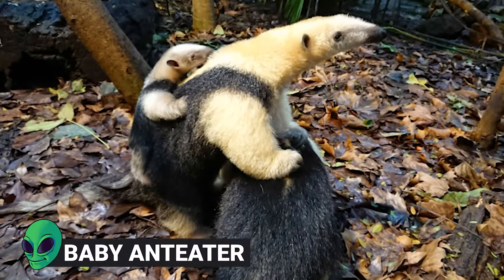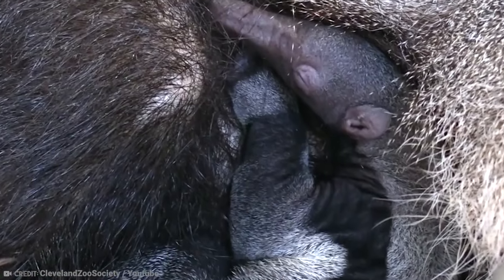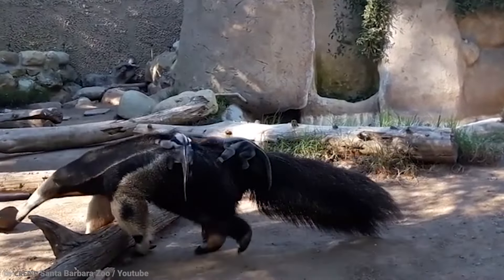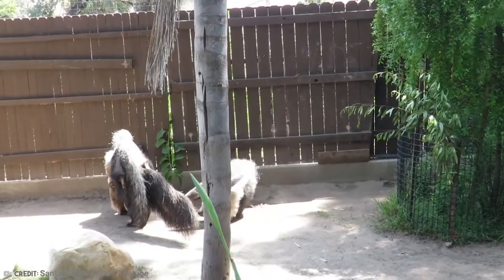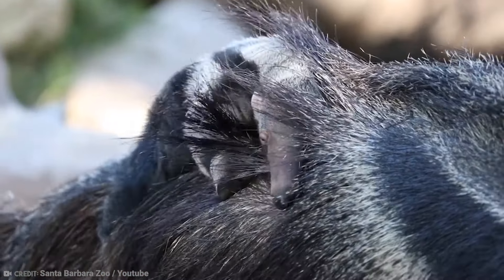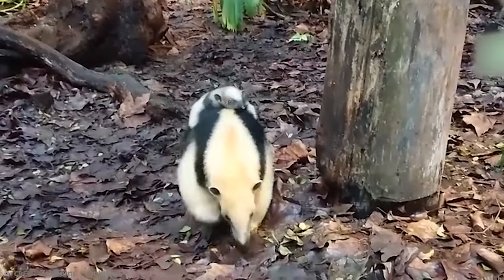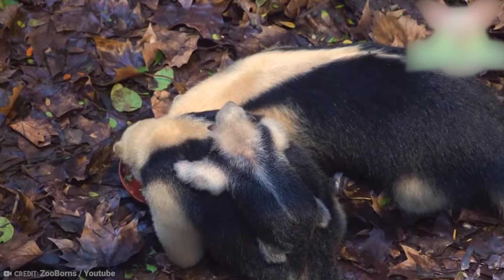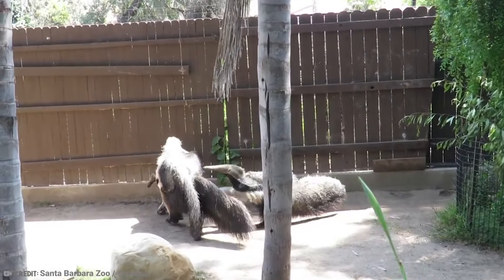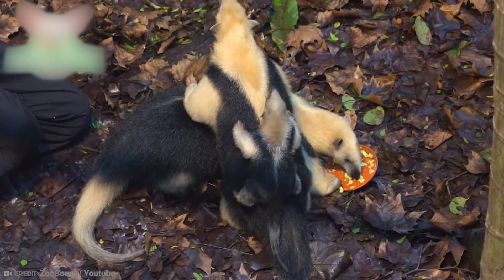Number 7: Baby Anteater. In 2017, a giant anteater named Anara gave birth to twins at Santa Barbara Zoo. The mini anteater pair seem to love to ride around on the back of their mother, and thanks to the help of Santa Barbara Zoo staff, as well as being energetic and playful little creatures, zoo staff help out with feeding the babies to make sure they get all the nutrition they need to become strong and healthy adults. Normally giant anteaters only give birth to one baby at a time, so this is quite a rare event. In the wild, the mother would carry the baby around before depositing it on a safe branch so she can go and forage for food.